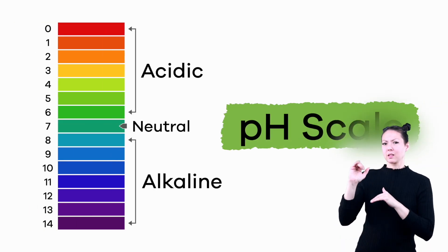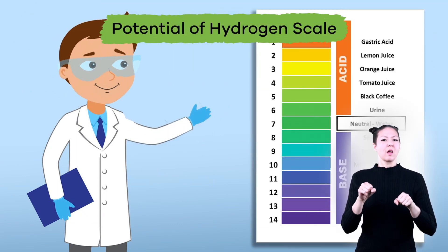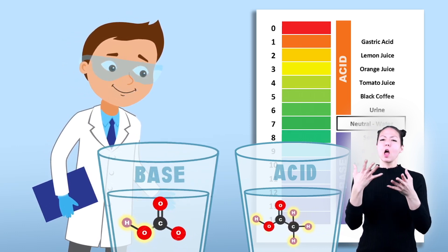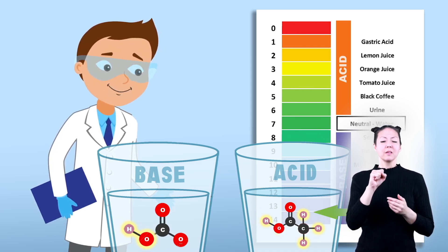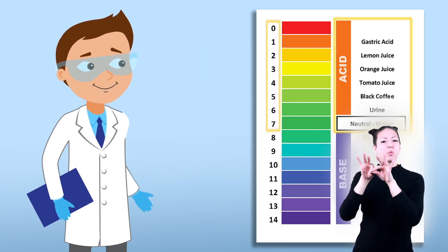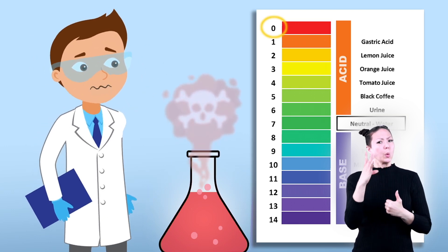The pH scale. Because it is impossible to tell acids from bases simply by taste or the naked eye, scientists have developed something called the potential of hydrogen scale, or pH scale for short. This scale is used to measure the level of the acid or base, which depends on the number of hydrogen ions in a specific solution. The more hydrogen ions present, the more acidic the solution. The pH scale uses a range from 1 to 14. Liquids with a pH value between 0 and 7 are considered acids, and acids with a score of 0 are the strongest, meaning they are very reactive and very dangerous.